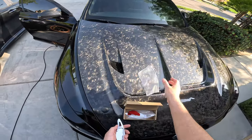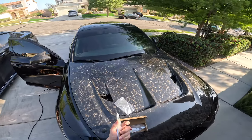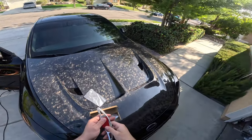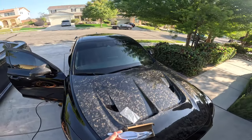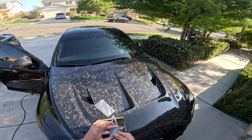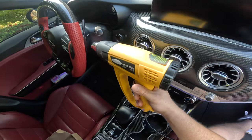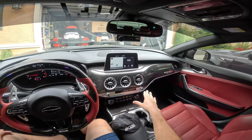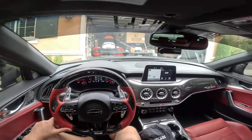I'm installing billet paddle shifters. I currently have carbon fiber ones but they feel flimsy because they're so light. Hopefully the billet ones will feel much more stiff. Also, when I watch back the edits, you can't really see the carbon fiber paddle shifters — they're too small and just blend into the dash. These billet ones actually look way better — they flow with the aluminum strips in the car. There's too much carbon fiber overload going on.